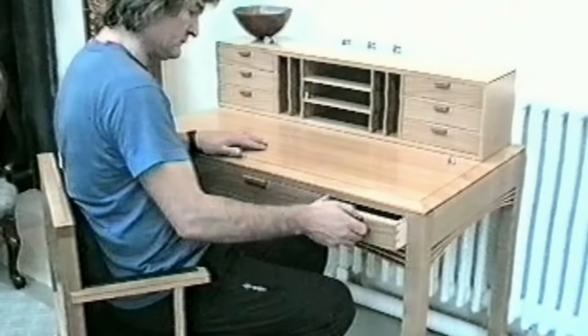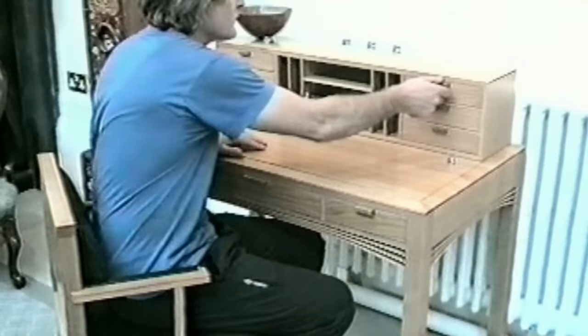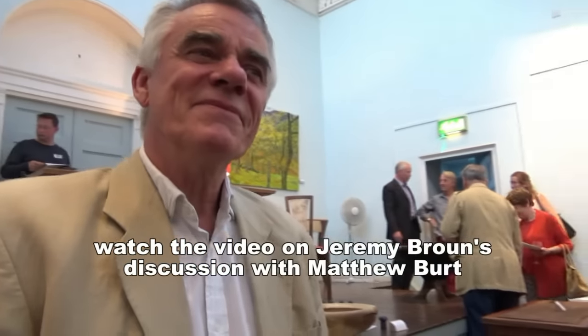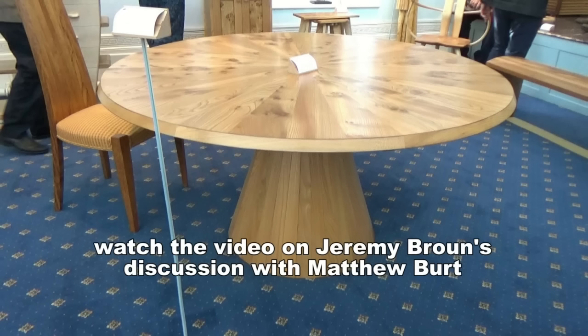The last time we met was at the very first exhibition here in 1990. And here we are again, Matthew Bird. You've come a long way since then, Matthew. So tell me briefly about this piece here.